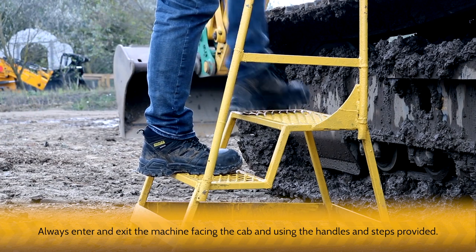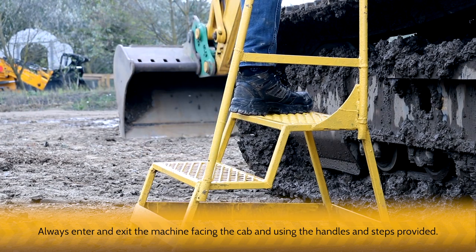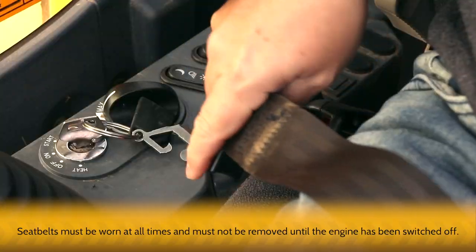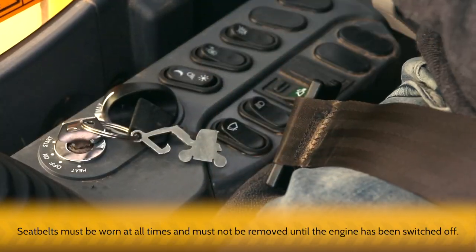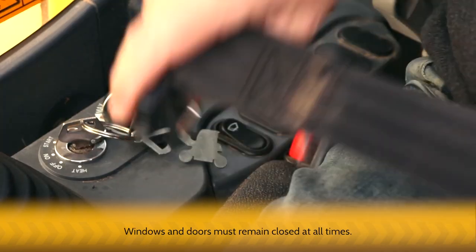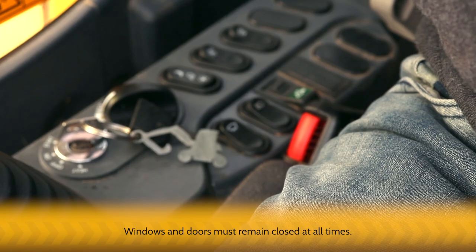Always enter and exit the machine facing the cab and using the handles and steps provided. Seatbelts must be worn at all times and must not be removed until the engine has been switched off. Windows and doors must remain closed at all times.